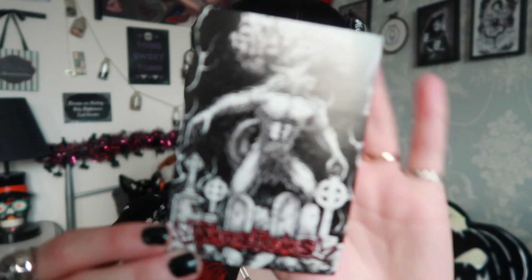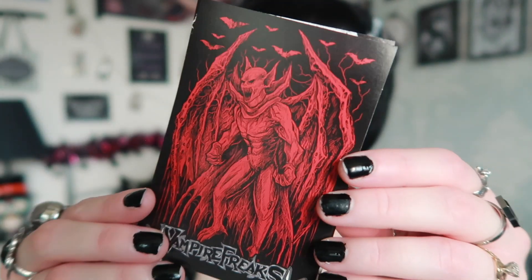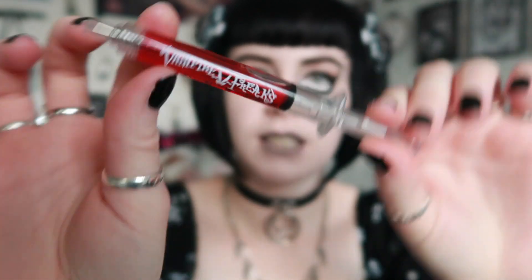They also give you some stickers — these are two of their other designs. One of them is like a wolf man with a graveyard scene in the background, and then there's also one that looks like a devil of some kind, so those are their other styles of artwork. They also gave me a little pin badge that says Vampire Freaks and it kind of looks like the Joker or some kind of scary clown. And they also gave me a syringe pen — I actually used to have one of these. All the blood dried out in my last one, I think because of the hot weather, so it's nice to have one with the blood in it again. This just says Vampire Freaks with their logo and all of the liquid moves around inside, which is really cool.